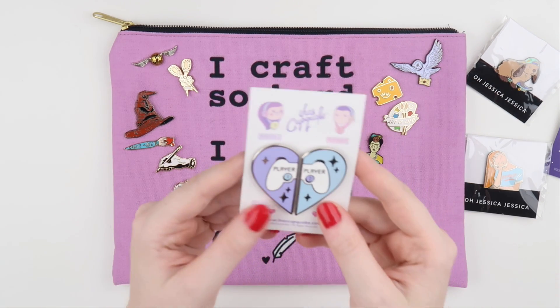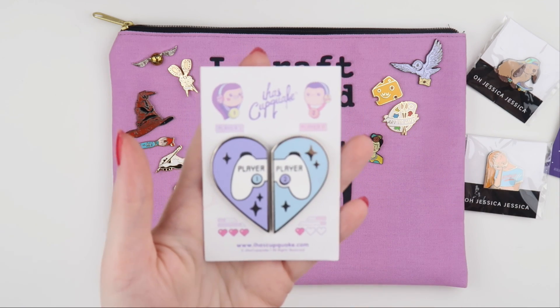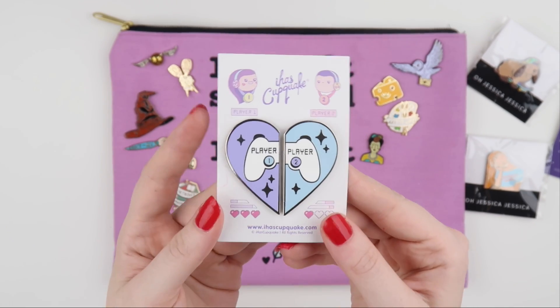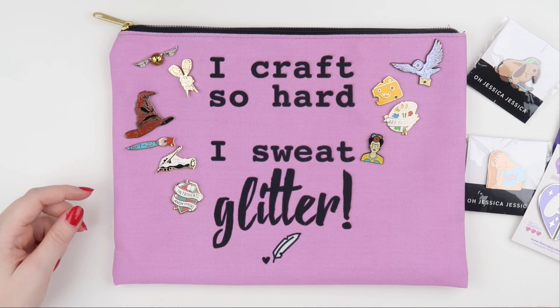This next one I'm sharing with Aaron and it's from I Has Cupquake — it's a Player One and a Player Two, so they're two separate ones. I thought it would be cute if we both had one because we're nerdy and lame like that.